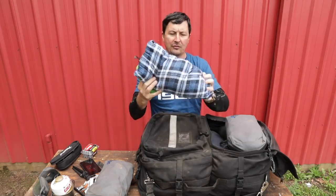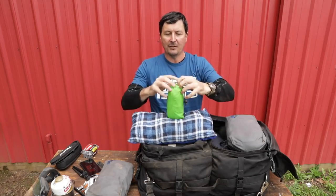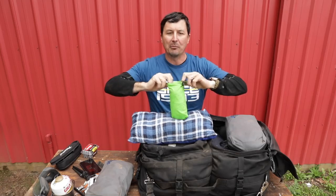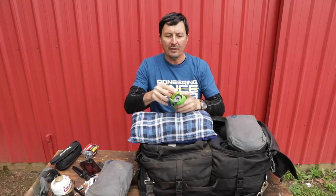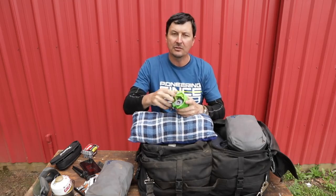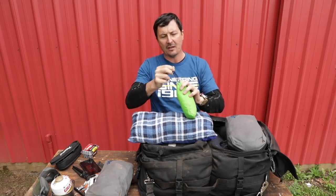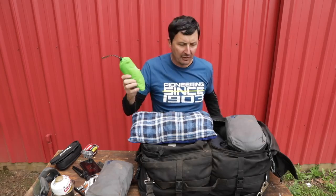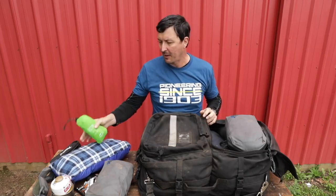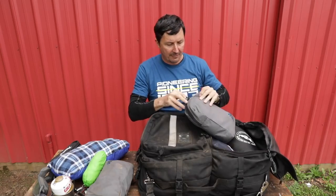I have a cheap little backpacking pillow, but the cool one is this inflatable one. I don't remember the brand, but it's about this big, inflatable, and has this really soft fleecy material. It just makes you smile when you hit the sack with it. It's very light — great for backpacking. I love that pillow and would be remiss not to have it.